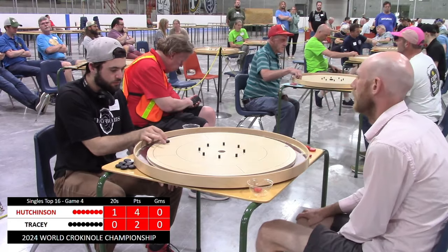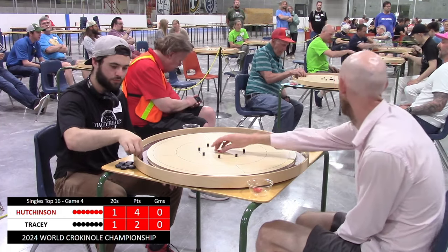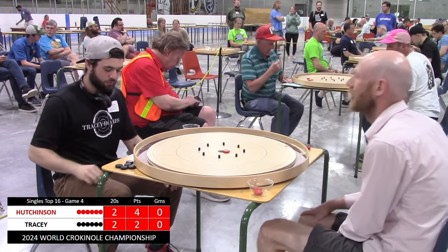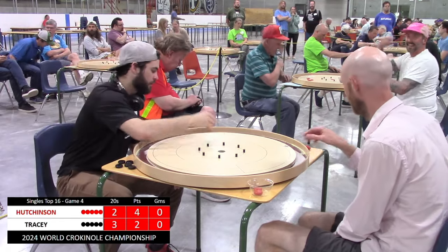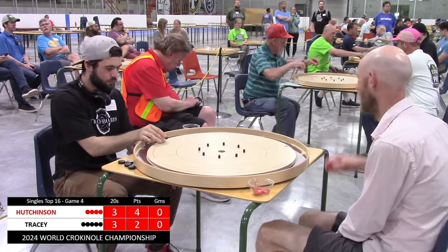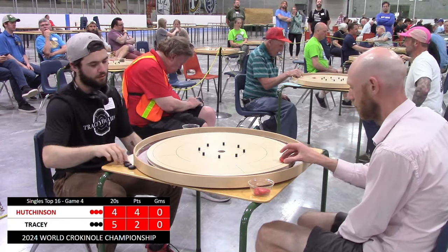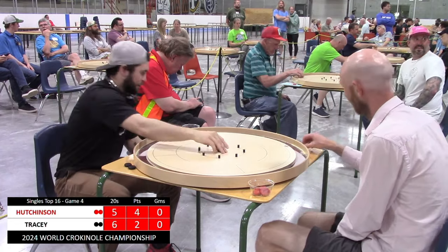Round four will be started by Hutchinson with an open 20. Garrett follows in turn. Andrew keeps the pressure on, and Garrett sends it right back. Andrew leaves a bit of a hanger there, and Garrett absolutely nails the takeout hanger 20. So now Garrett's up a 20 with the hammer, which is a great place to be. Andrew gets right back on the 20s bandwagon, but Garrett is not relenting. Andrew needs to not only keep making his 20s, but also get a mistake out of Garrett, as Garrett is one shot ahead at the moment.